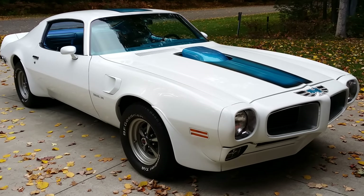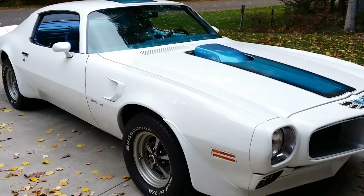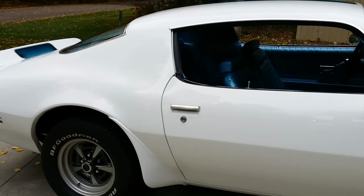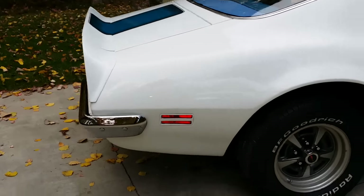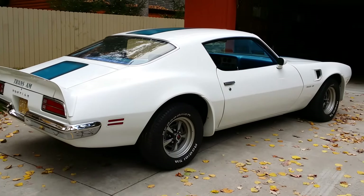Good afternoon, Jason Phillips from Auto Appraise. It's a beautiful fall day in Michigan. I'm out inspecting a 1970 Pontiac Trans Am Ram Air 3 car. PHS documented. Let's go through it.